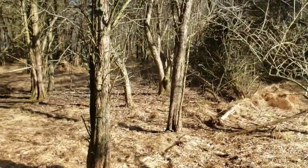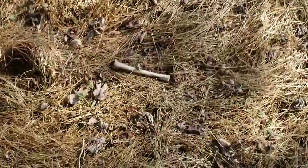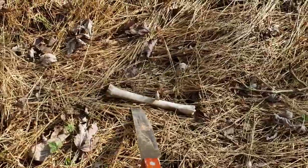Let's go into the thick stuff — that's where the buck rubs are. Here's another bone right here, looks like a leg bone.